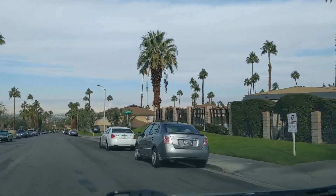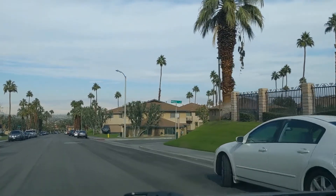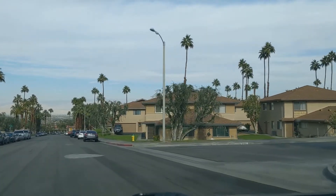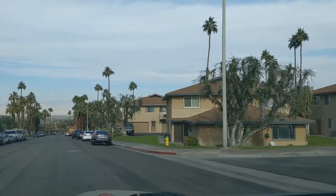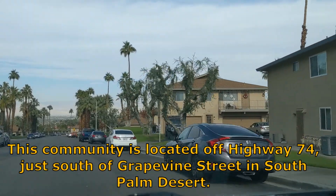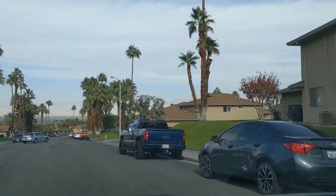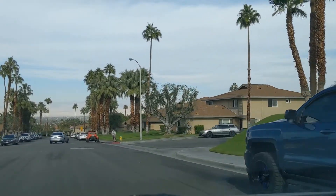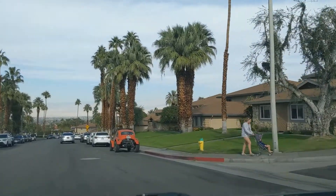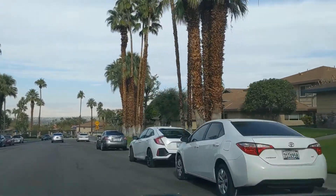Indian Creek Villas is located off the Palms to Pines Highway, also called Highway 74, just south of Great Vine Street in South Palm Desert. These units typically offer some of the best value in South Palm Desert for a two-bedroom condominium. They're not only walking distance to El Paseo, but they're close to nature trails, the mountains, and all that South Palm Desert has to offer.